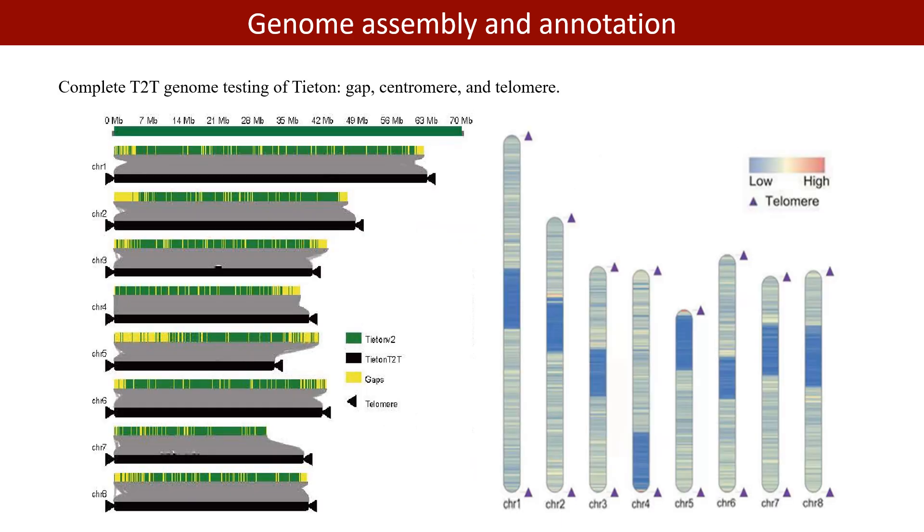Complete T2T genome detection covered telomeres, centromeres, and gaps. The previously reported 2,152 gaps were filled. 205 new differential genes, 512 increased structural variants, and 9.55 increased LAI index values were found in the new genome, indicating the high quality of the new genome.